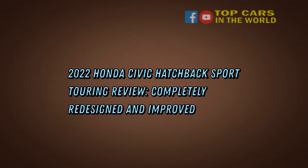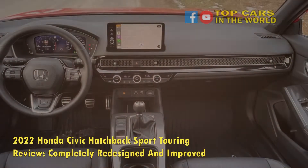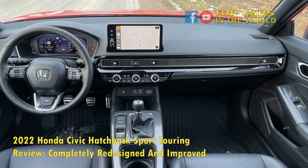2022 Honda Civic Hatchback Sport Touring Review — completely redesigned and improved. When an automobile company raises the bar high, reviews become stricter and customers tend to be unforgiving.